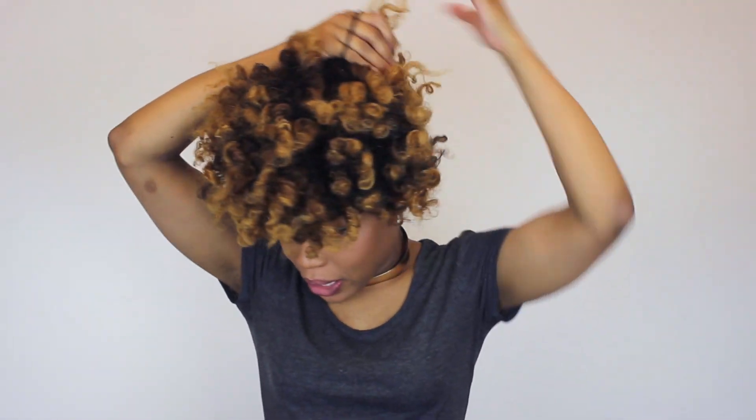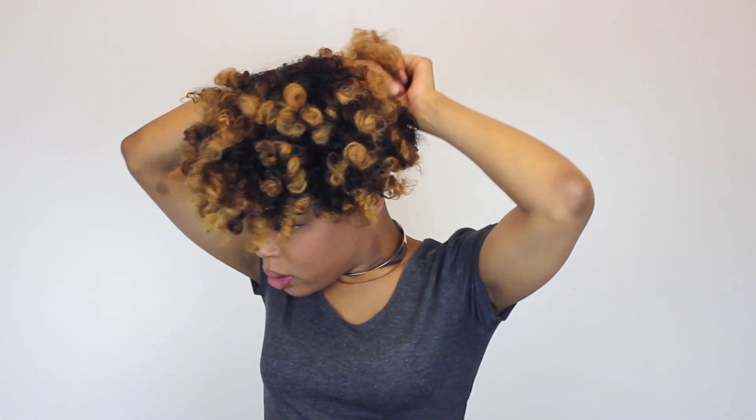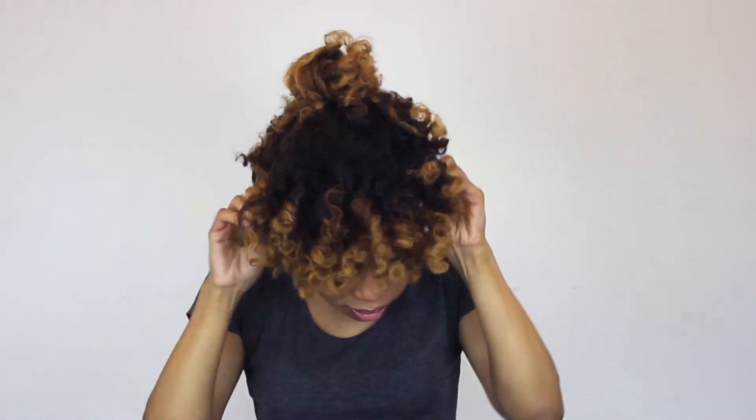I'm going to take this elastic and attempt to put this hair in a ponytail so the back isn't all poofy. Now I have my little top knot right here, and I'm going to take my scarf and just wrap it around my top knot.